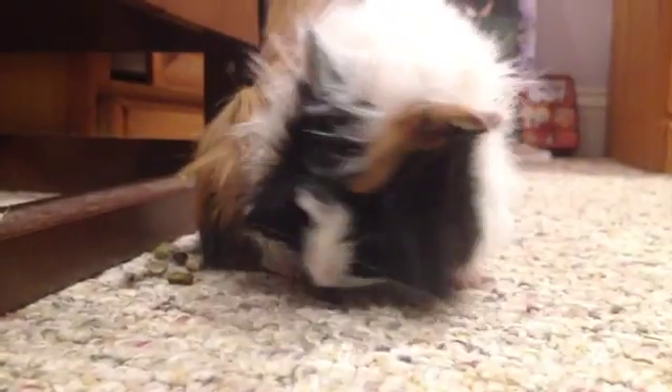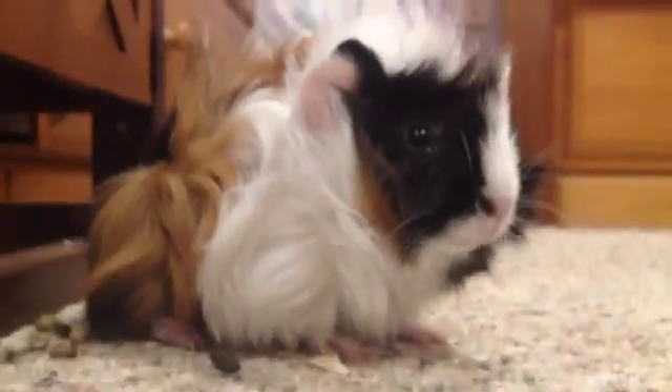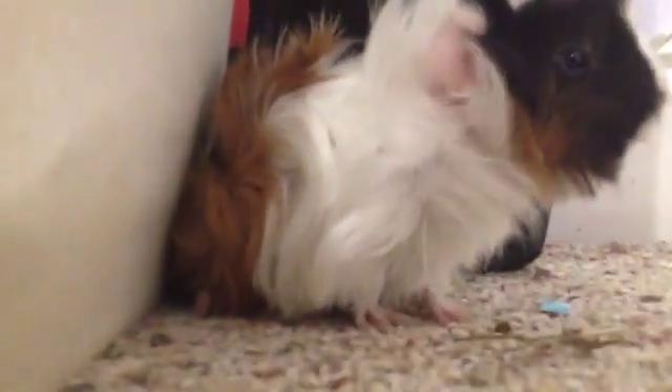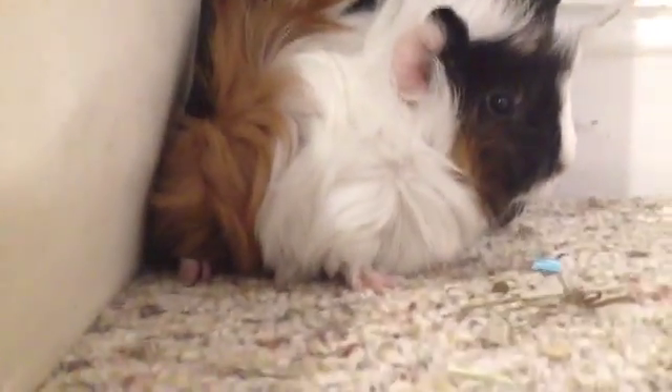Another little poop — and she's smelling it. They usually don't really eat the poop off the floor. They usually just eat it straight from their little bottoms if it has the nutrients that they need.